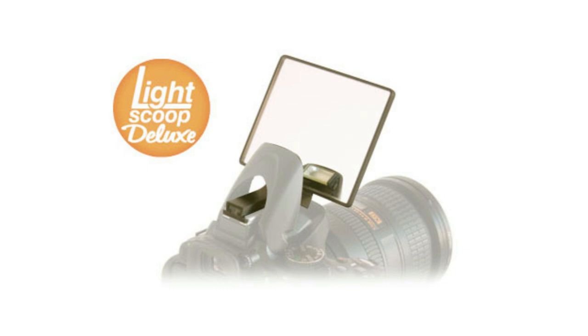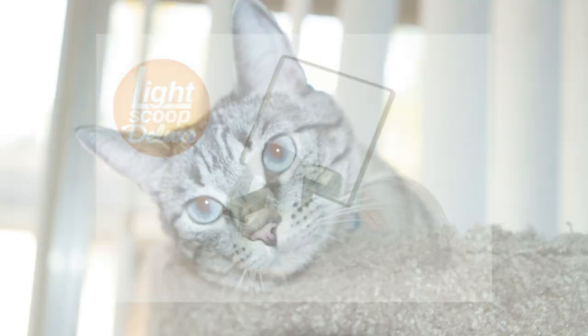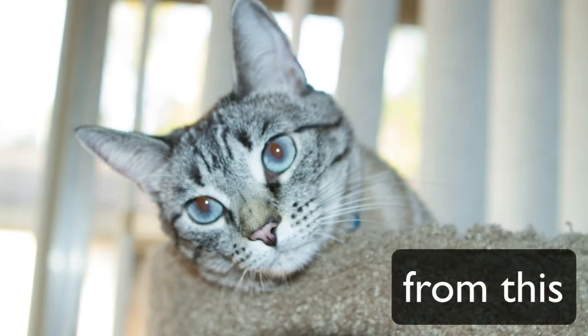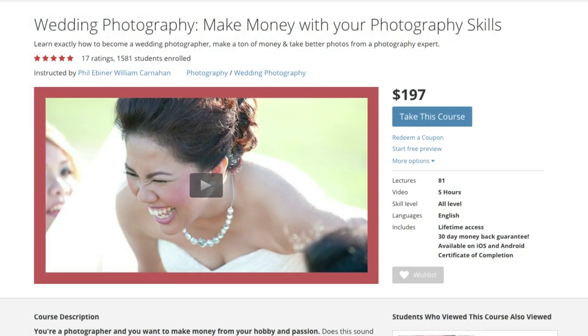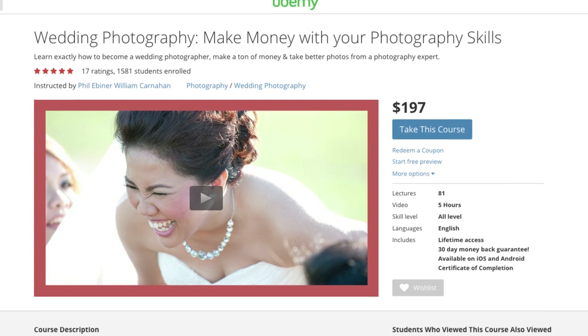The first prize is a LightScoop Deluxe. This is a great little tool that you can add to your DSLR camera — it makes your flash photography look 10 times better and it's a really amazing little tool, about a $40 value. The second part of the top prize is you will get free access to the wedding photography course so you can learn how to make money with your new skills.